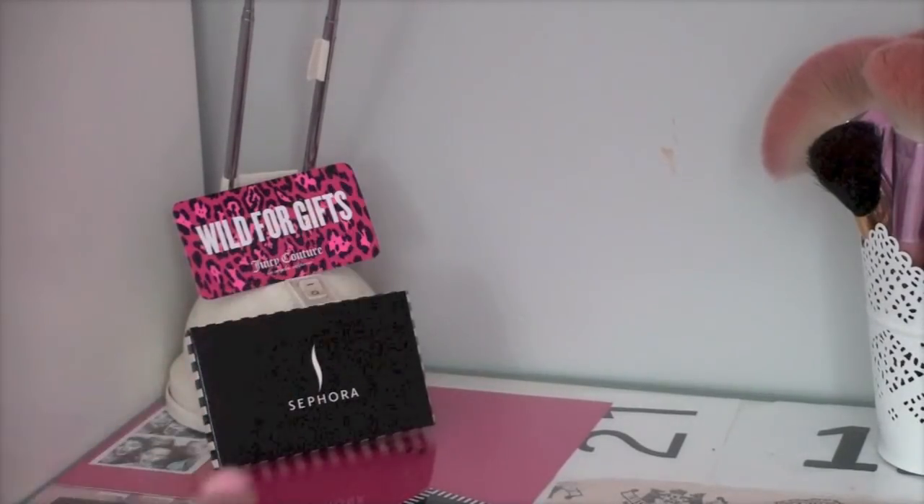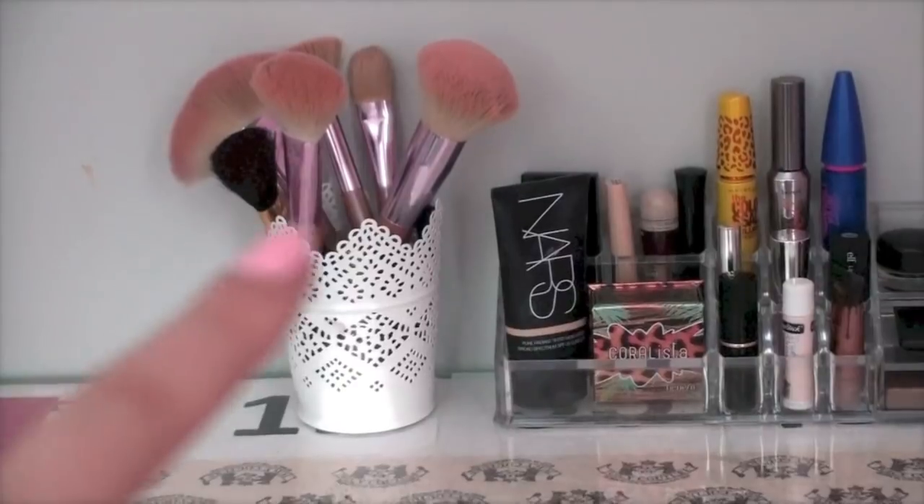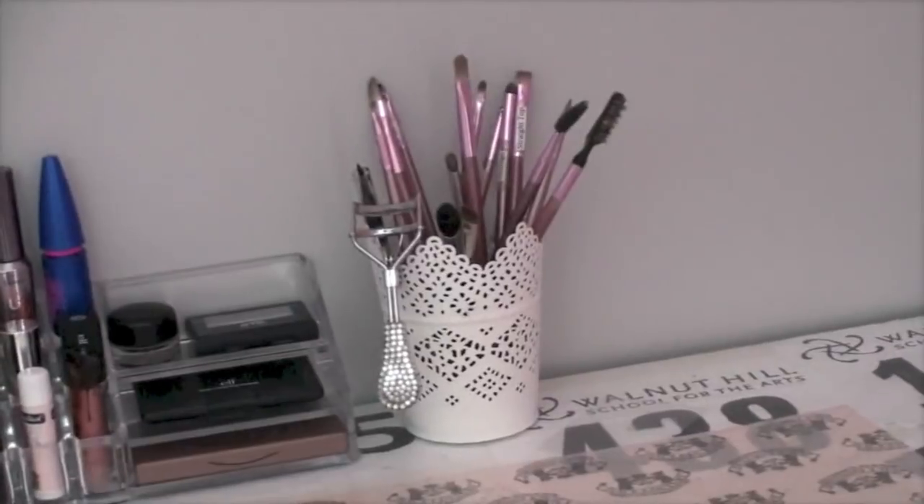In this corner I just have a Wild for Gifts set from Juicy Couture and the Sephora $100 gift card which also comes with a mirror compact. Then next to that I have my face brushes that I keep in a really cute little detailed bin.